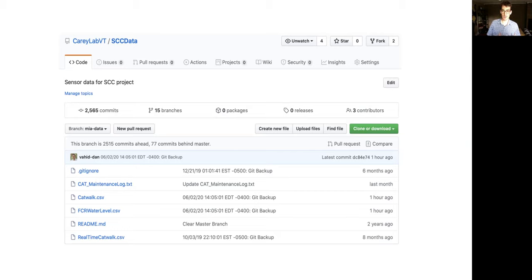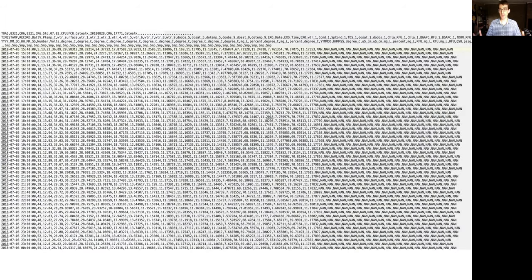There are also maintenance features. If a technician goes out to the site and turns off an instrument to fix it or pulls it out of the water, they come back and enter what they did in a certain format into a maintenance log. Our automated QA/QC scripts take that and process it to deal with data that should be thrown out due to maintenance reasons. This is the file we get off the Campbell logger that gets pushed to GitHub.